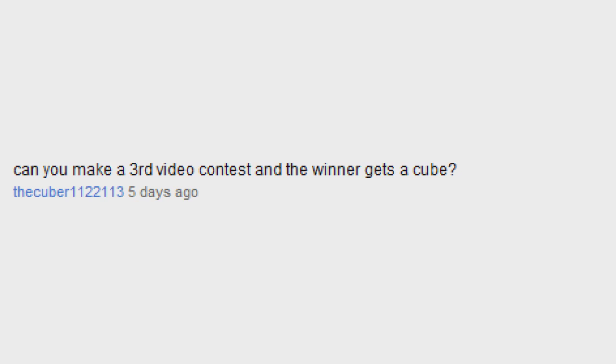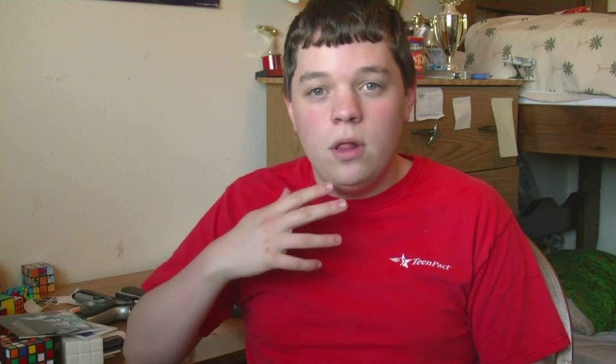Can you make a third video contest, and the winner gets a cube? Well, I've been thinking about it over the past week, and maybe I'll do something at the end of the summer to kind of conclude things just before I get back into school. Do you still stay in contact with Chris Bird? Are you friends with Thrust? Not really anymore. We used to back when we were organizing the Five Awesome Cubers, but we haven't really done anything since then.